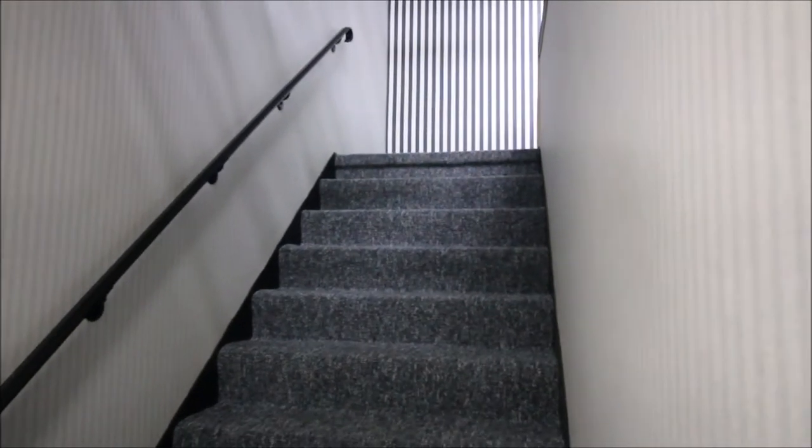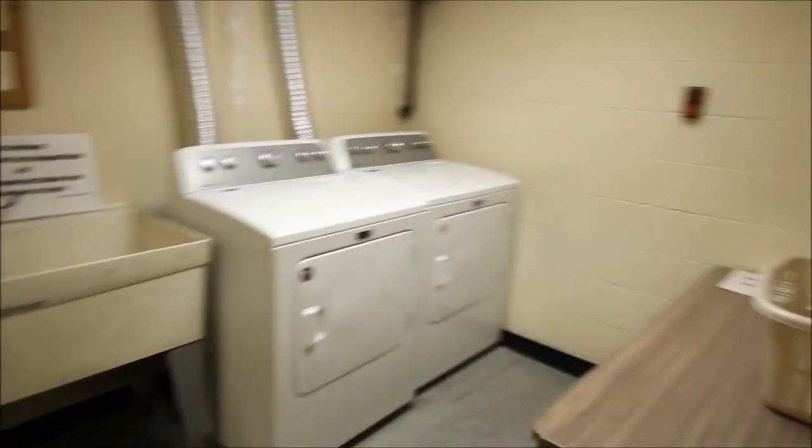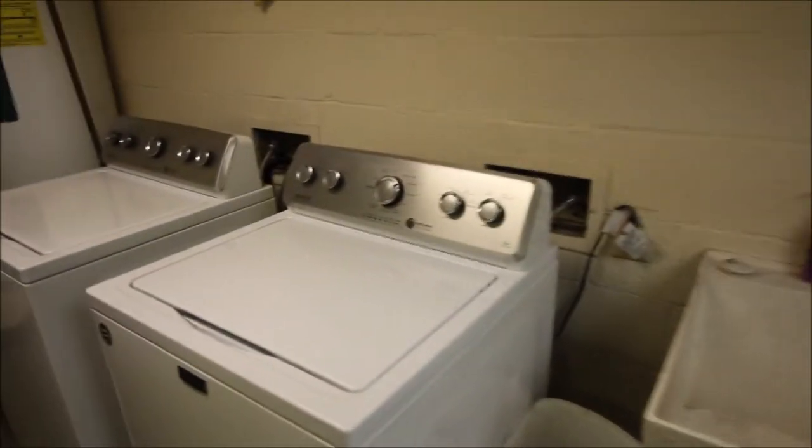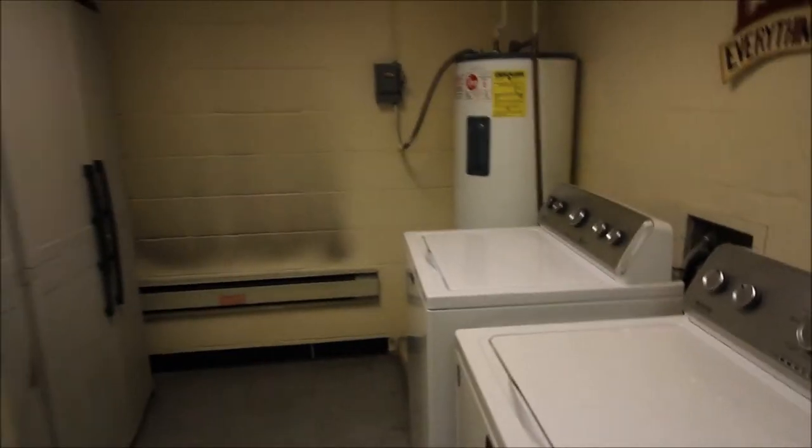Making your way down from the common area brings you into the basement. In the basement area is the washer and dryer room — two washers, two dryers. Everybody has a set day based off the board, and they're constantly updating and replacing these washers and dryers. Over the last three or four years I've been in this building several times and they're always putting new units in. From here it's going to bring you out into the private garage, which is what we've seen from the outside.